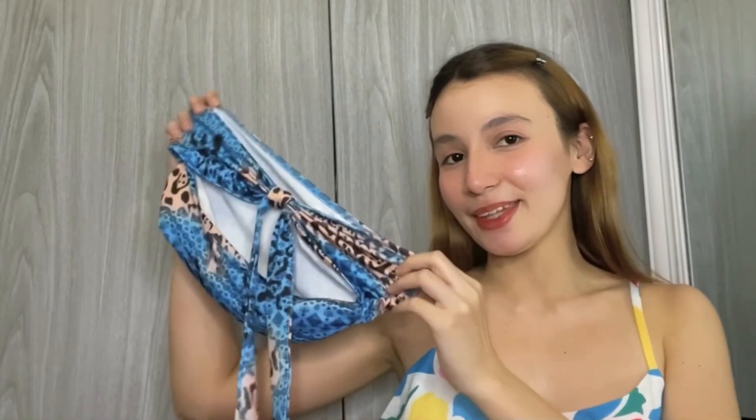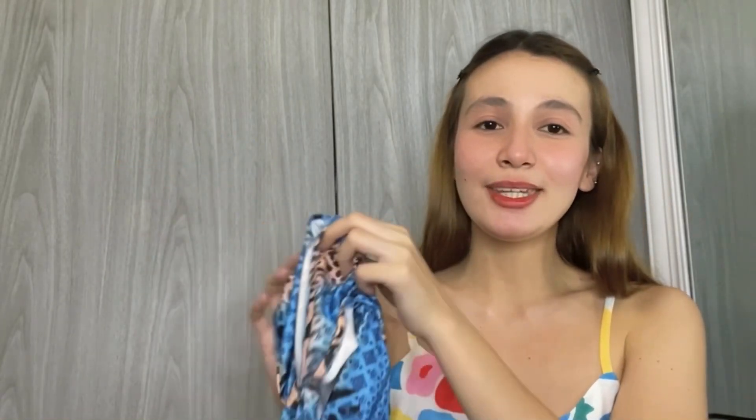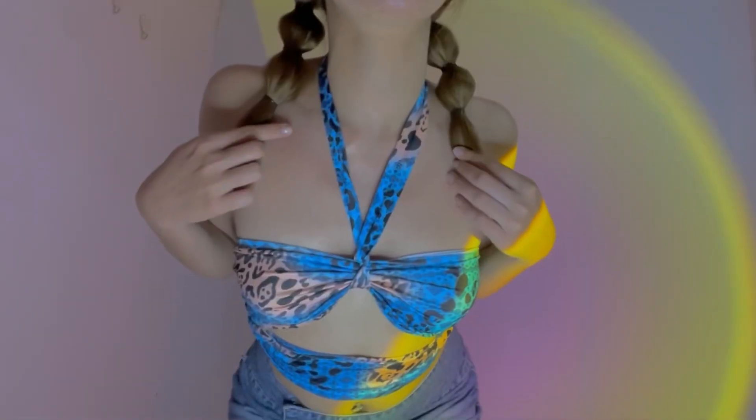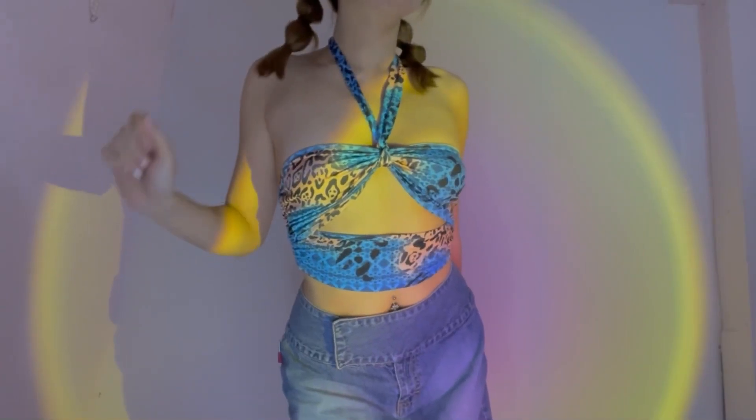I also got a Hubadera Y2K style top right here. Ito on the beginning of quarantine ko pa nabili — as in sobrang tagal na sa closet ko. Hindi ko pa sya nasusuot because I don't have a perfect time pa to wear this one. I love the style, the pattern, and the color combination of blue and brown.